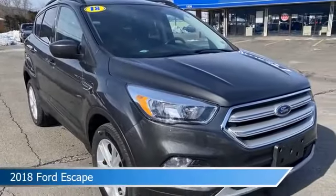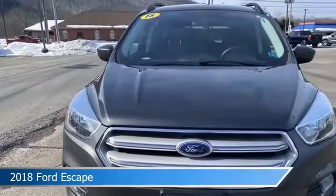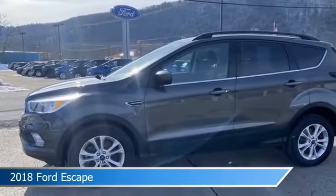Take a look at this 2018 Ford Escape. Equipped with an automatic transmission in magnetic, this car comes with some great features including alloy wheels, four-wheel drive, anti-lock brakes, audio controls on steering wheel and more. Come in and check it out today.